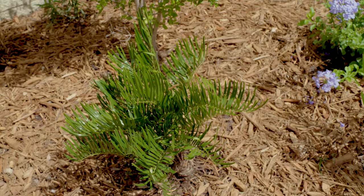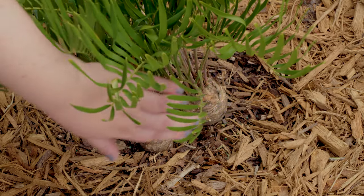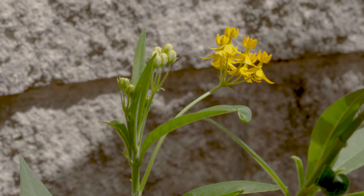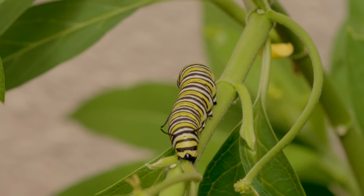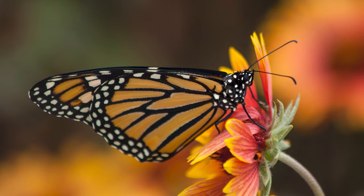Kunti is Florida's only native cycad. It resembles a small palm, is drought resistant, and easy to maintain. Kunti is the host plant for the rare Atala butterfly. Milkweed is a must-have for any butterfly garden. Here we have both tropical milkweed and swamp milkweed, a Florida native. Milkweed is the host plant for the monarch butterfly.